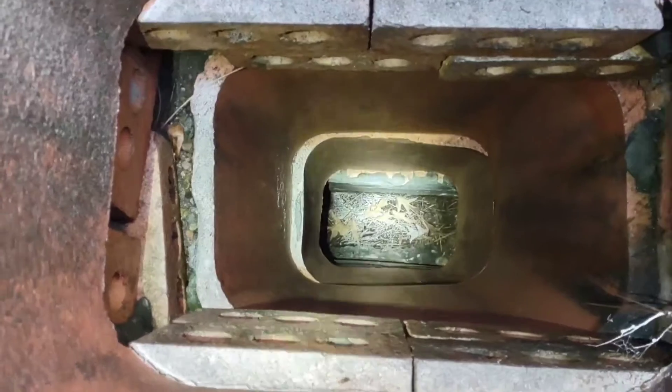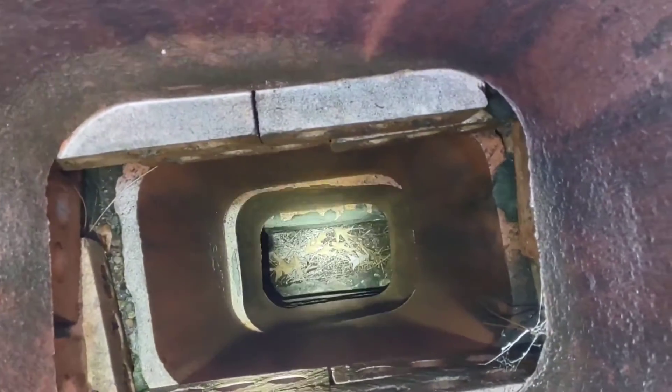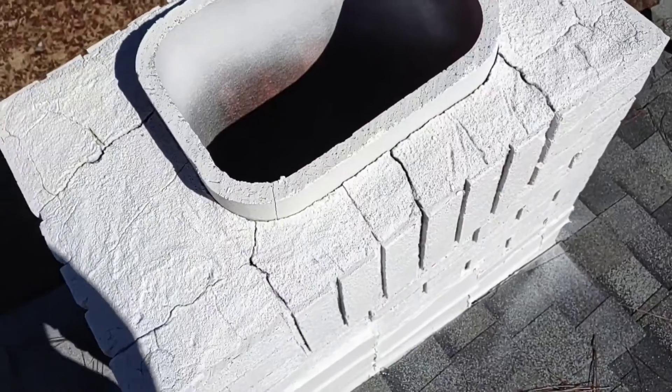Also, you can see all the leaves and debris down at the bottom here — that's actually on top of the chase, not really in the fireplace itself. The fireplace itself looks clean, but right on top of the damper you've got all these leaves and debris. Birds and other critters like to get down inside these things and into your house.